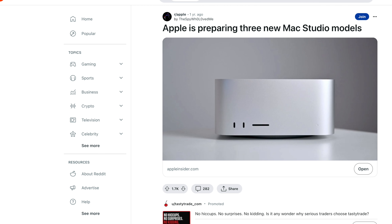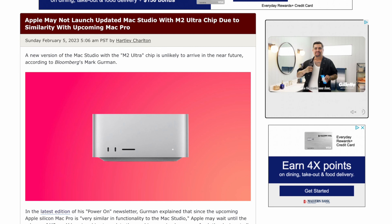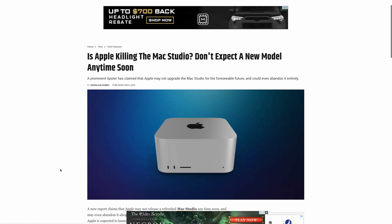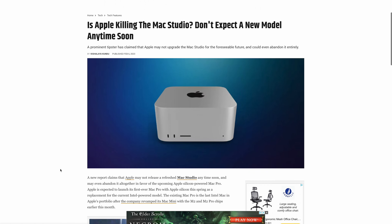Since buying the M1 Mac Studio last July, the rumors started immediately about how the Studio was going to get the M2 in 2023. Then no, they're not gonna update it — and then of course the whole thing was canceled, and we would never see a new Mac Studio ever.